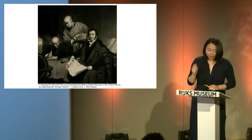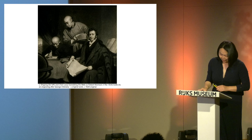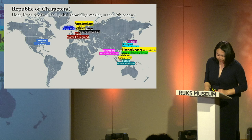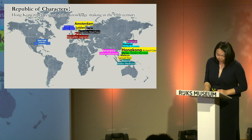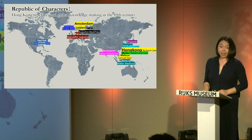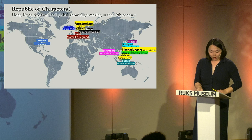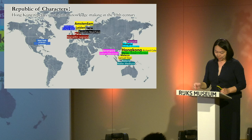As a result, missionaries began to think about the Gutenberg method they were familiar with from Europe, which they could operate themselves. However, they encountered a new problem: there was no Chinese typeface. Thus, the missionaries embarked on a task to create Chinese metal typefaces themselves. Due to the political environment in China, they relocated their printing facilities to South Asia — India, Malaysia, Indonesia — where missionaries from different churches attempted to produce Chinese typefaces.